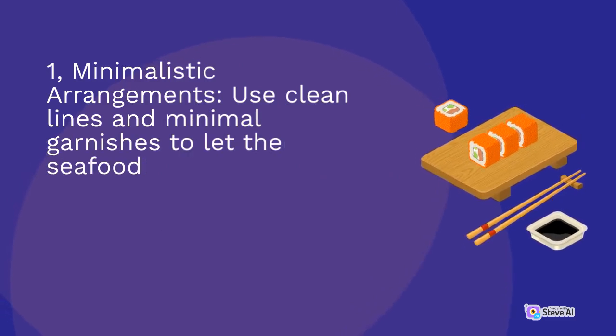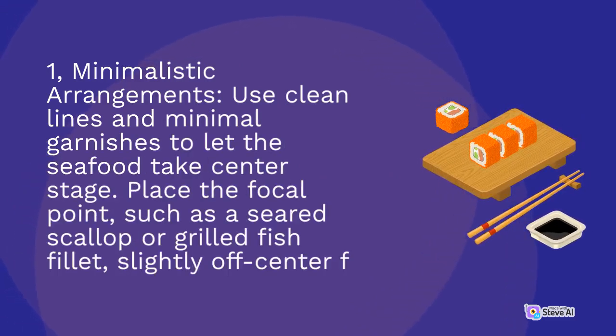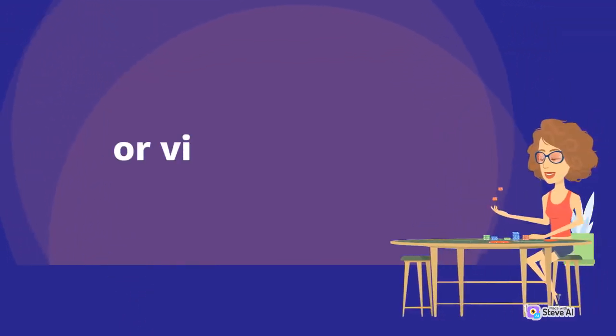First, Minimalistic Arrangements: use clean lines and minimal garnishes to let the seafood take center stage. Place the focal point, such as a seared scallop or grilled fish fillet, slightly off-center for visual interest.